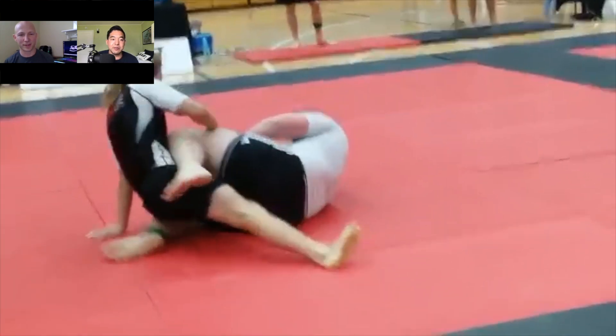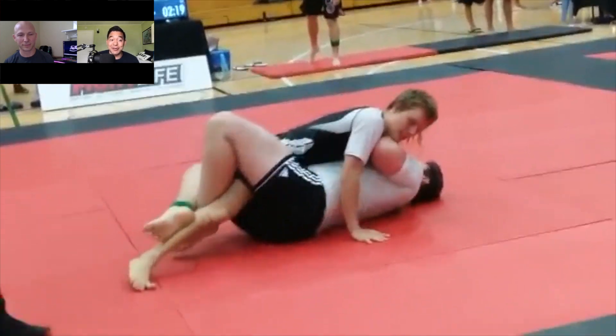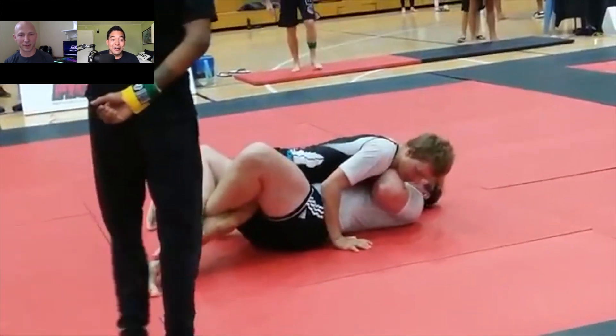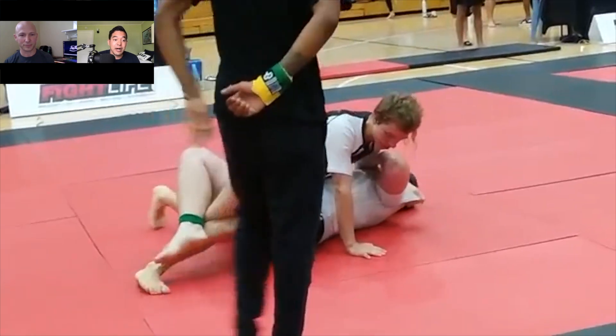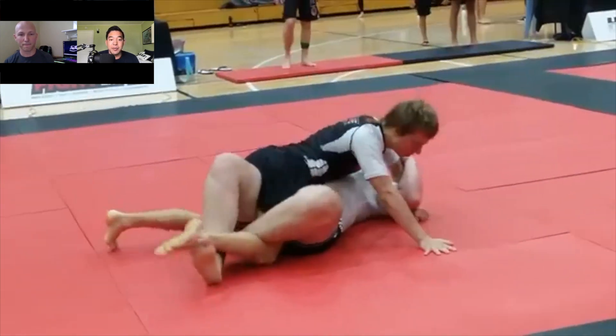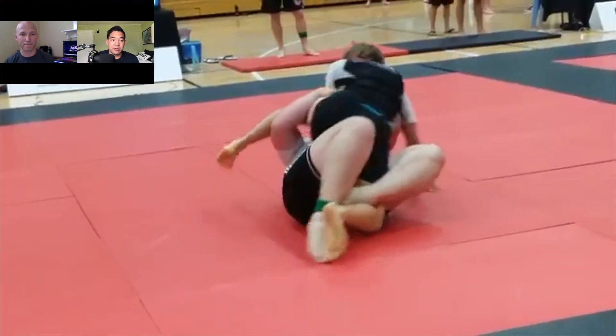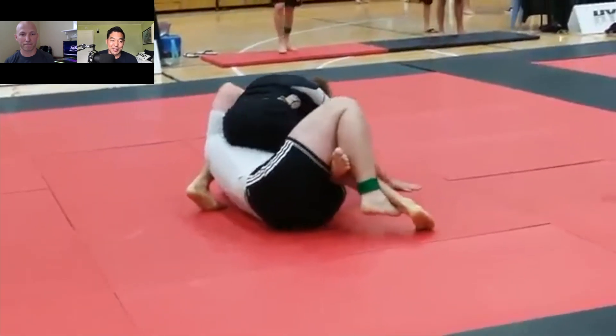Great job looking to scramble back up. Anytime the big guy gives me an opportunity to take the top position, as a smaller guy I'm definitely going to take it. Good job by the smaller guy coming back up here. He seems to be stuck in half guard for a second — I'd be looking to control with an underhook and then look for a knee slice pass.